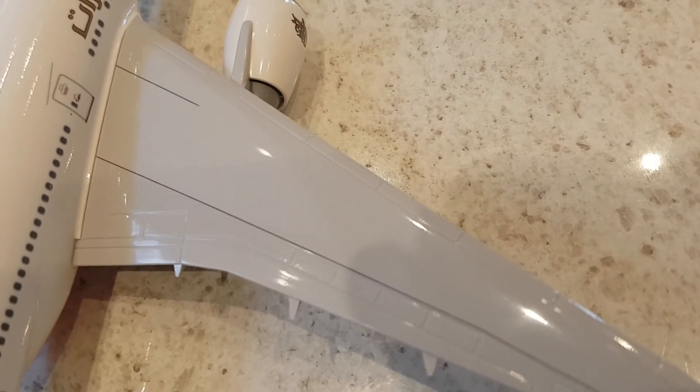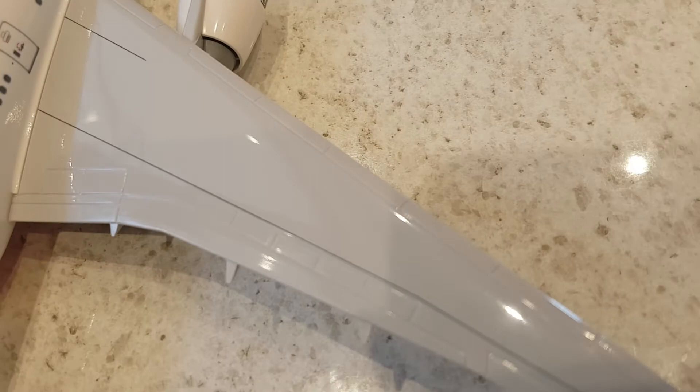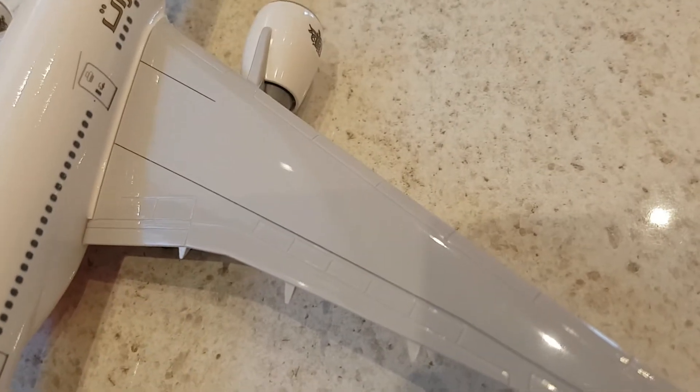Same thing with the wings — flaps, slats, ailerons. Flaps are in the up configuration; it's not in the landing configuration, and the speed brakes are down.